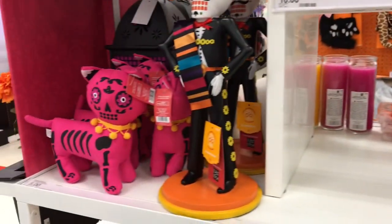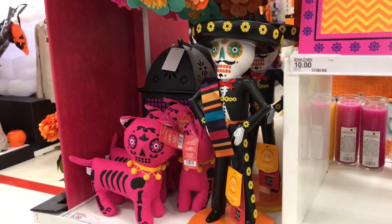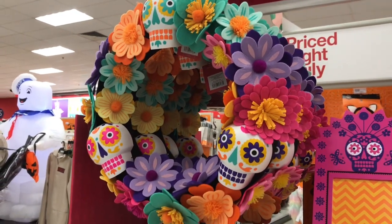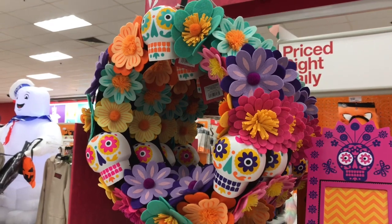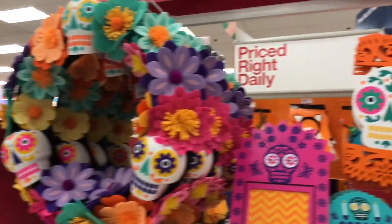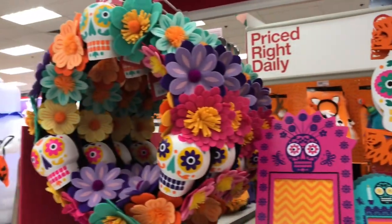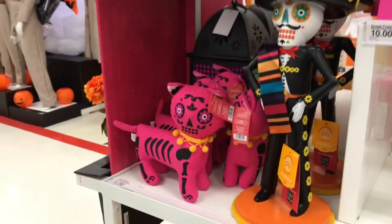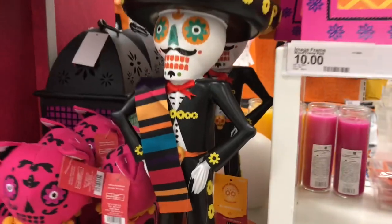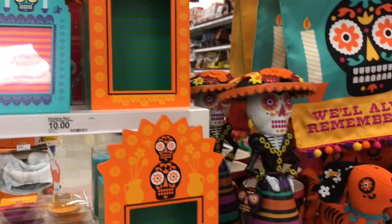I've also seen the cats — yes, here they are right over here, right next to this skeleton gentleman. Look at that! And then look at this wreath — oh my gosh, it's beautiful, so colorful, bright, and vibrant. I went ahead and bought this the other day at a different Target. The wreath is $20, the cat is $5 just like the dog, the gentleman figure is $20, and she is $20 also.